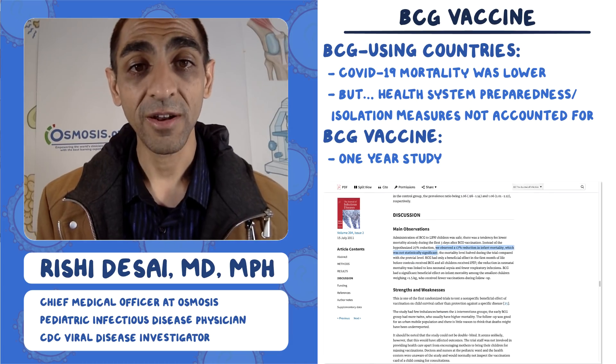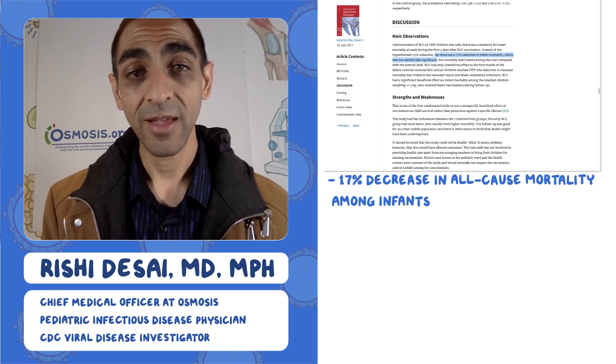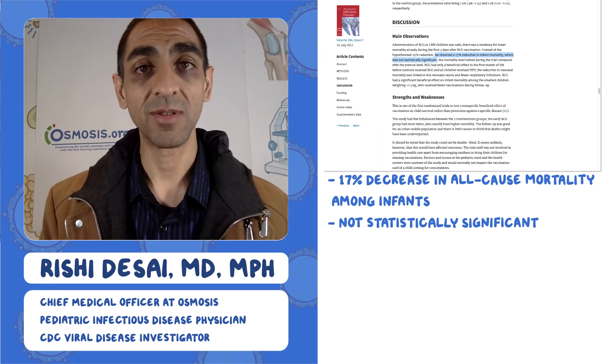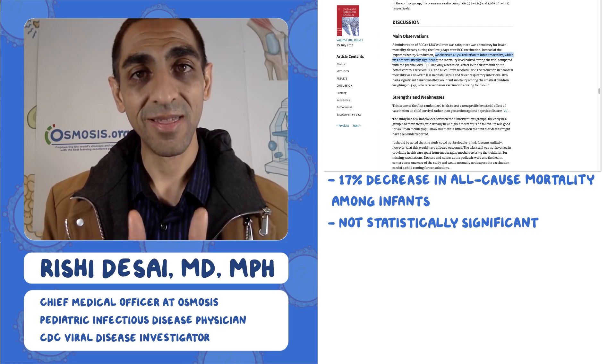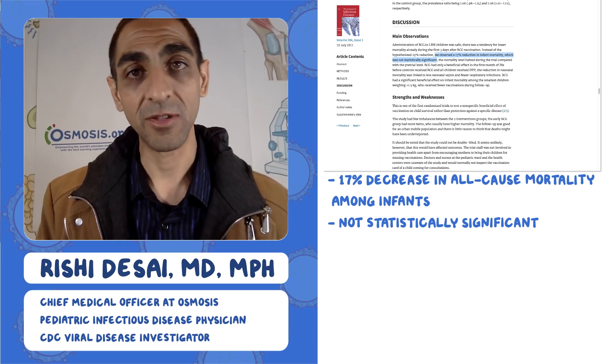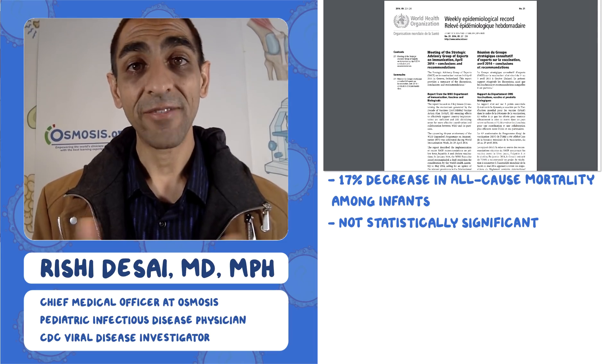The main finding is that they saw 17% fewer deaths among infants, but this wasn't statistically significant. They flagged that because their study wasn't powered to detect this difference, leaving you wondering whether this is spurious or real.